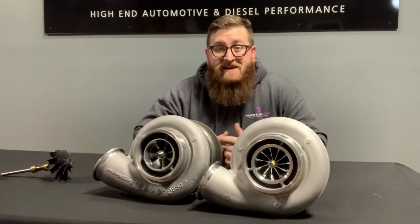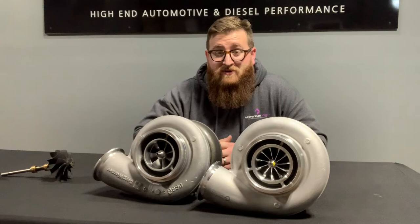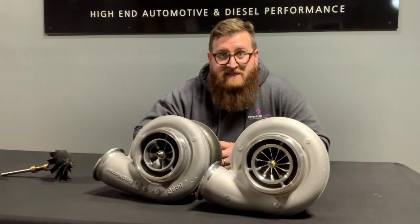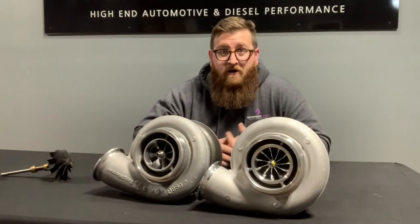You knew it was coming — I talked about aftermarket companies upgrading the 17702, and here it is. Here's the aftermarket company — that's us — and our upgraded 17702, manufactured by Zeki Turbos down in Doral, Florida.